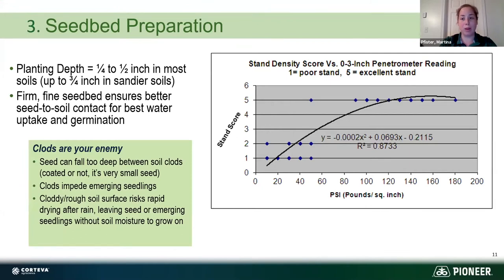When looking at seeding depth, it depends on soil type — generally a quarter to half an inch deep, but for sandier soils even three-quarters of an inch is recommended. We want to make sure the seed is surrounded by soil for good seed-to-soil contact so it doesn't dry out and can pick up moisture. Alfalfa seed needs about 100 percent of its own weight to germinate, so the faster we can get it to germinate the better. You want a nice fine, firm seedbed — the general rule of thumb is that your boot just sticks into the heel of the soil.